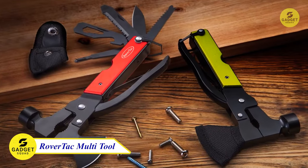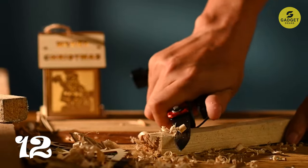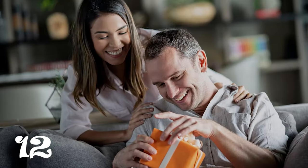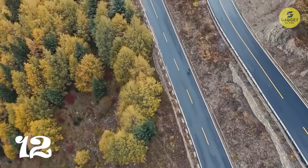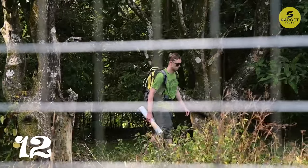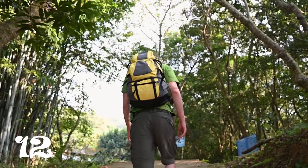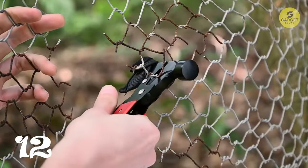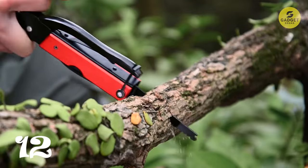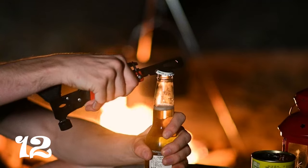Meet the 14-in-1 RoverTAC multi-tool. This stainless steel marvel combines a variety of functions that make it an absolute must-have for your camping gear. Crafted from high-quality stainless steel, this multi-tool is a real powerhouse with features like an axe, knife, pliers, saw, hammer, wrenches, screwdrivers, bottle and can opener, and even a file — it's practically a toolbox in your pocket. Perfect for camping, hiking, fishing, and any DIY survival emergencies you might encounter. It's compact and folds down to a size that fits right into your pocket or backpack. This multi-tool is a true camping essential that won't weigh you down, but will always be there when you need it most.